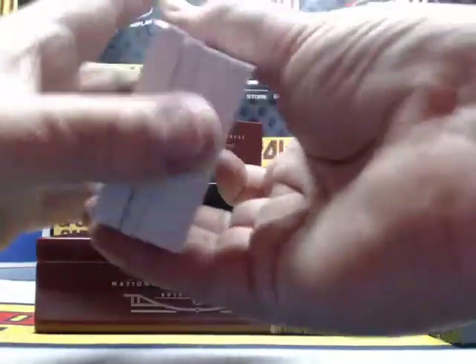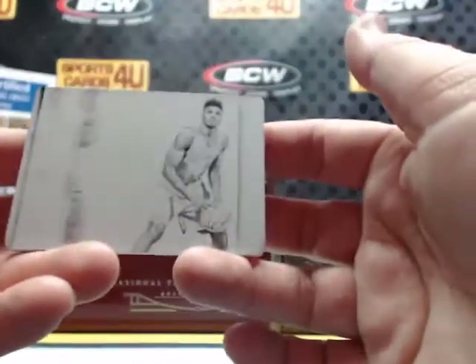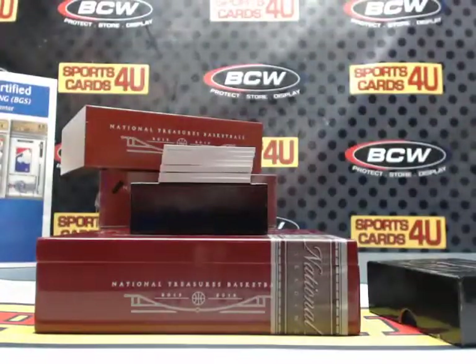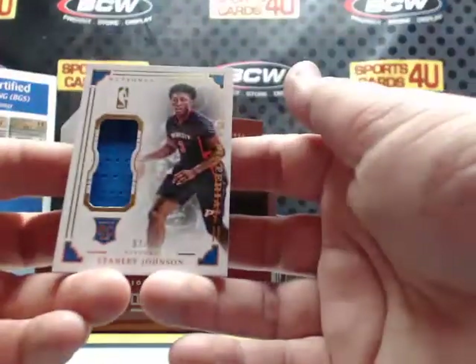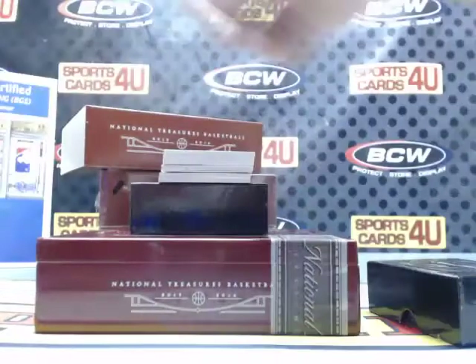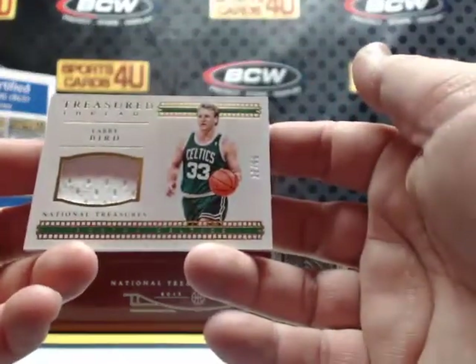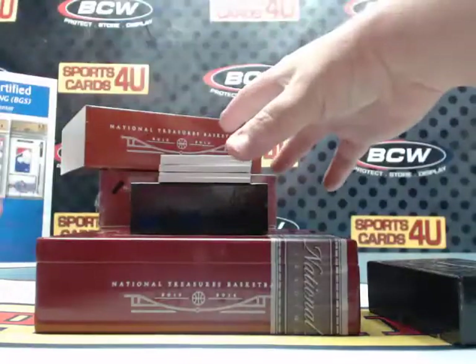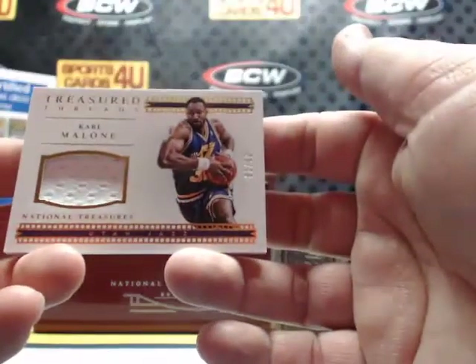One of one printing plate for the Philadelphia 76ers — Nerlens Noel, black plate, one of one. 26 out of 99 for the 76ers, Robert Covington. Two out of 99, rookie NBA Material for the Pistons — Stanley Johnson. Treasured Threads, 12 out of 99 for the Celtics — Larry Bird. Treasured Threads, 81 out of 99 for the Utah Jazz — Karl Malone.